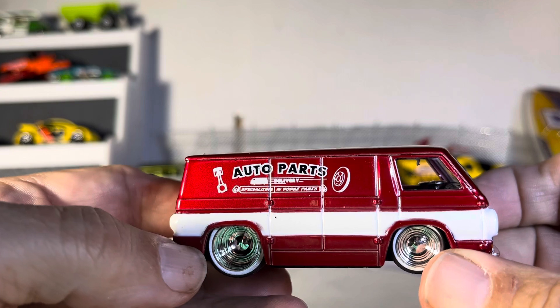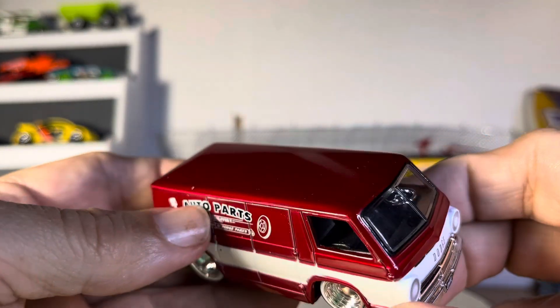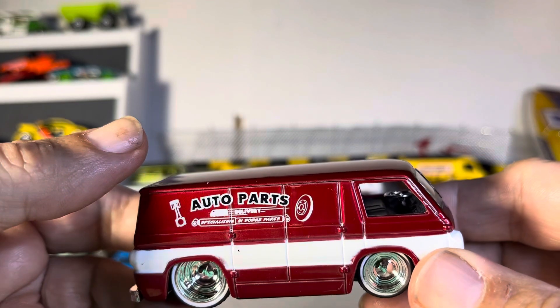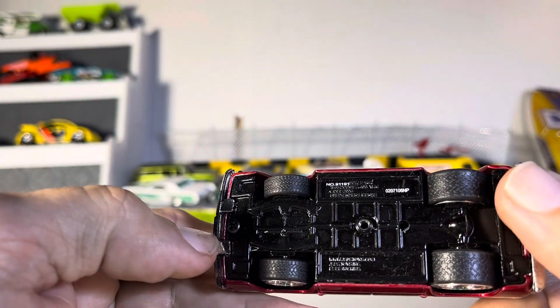And they are heavy, that's for sure. This is a top shelf collectible for me, guys. Look at that steering wheel. Let's see if I can show you right here. It really doesn't come in that good. Wow. Very nice.